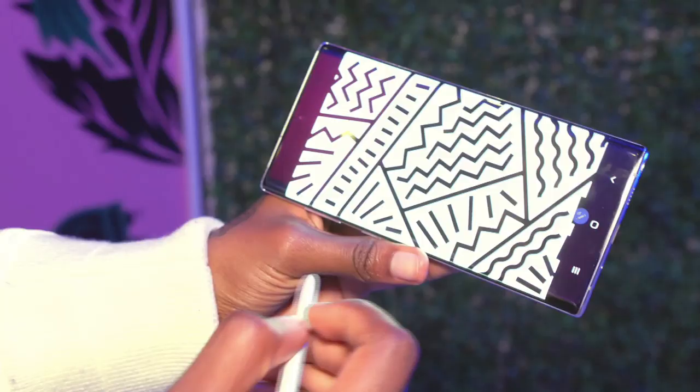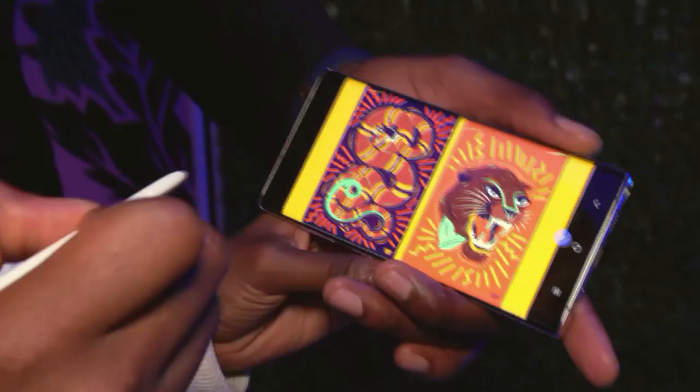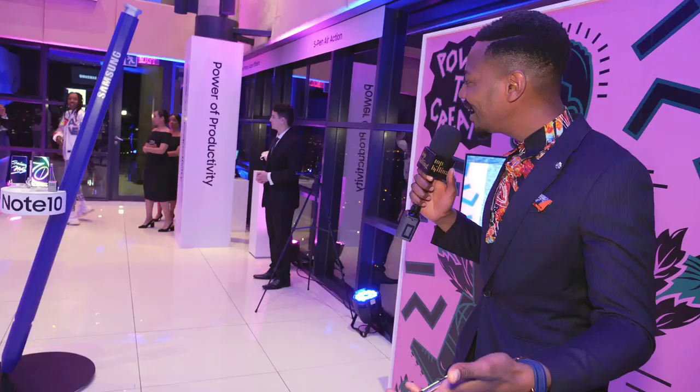The nice thing about the S Pen is you don't have to make physical contact with the phone to still communicate with it. So you can swivel through all the illustrations that I've done — I'm going to hold the phone and have you change it as you move back. My gosh, like it keeps changing! What? Now she's just showing off.